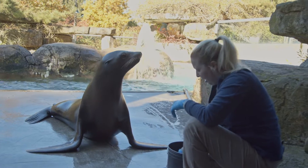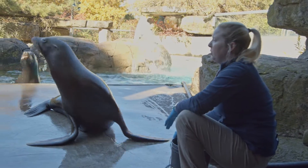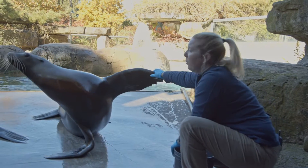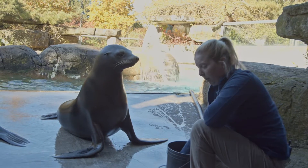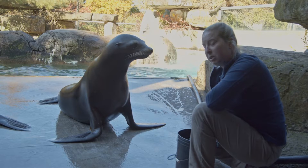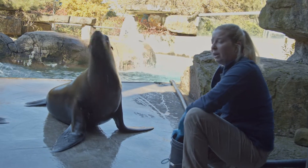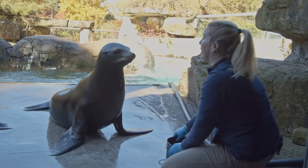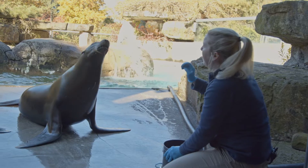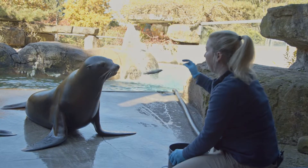Our sea lions have a bridge. In between asking the behavior, them doing the behavior, and then getting the reinforcement, they will have a bridge. We tend to use a verbal bridge of 'good,' but we can also use a whistle as a bridge. Oftentimes when we're training a new behavior, we actually will use a whistle, because the whistle tends to be a little bit more precise than a verbal.